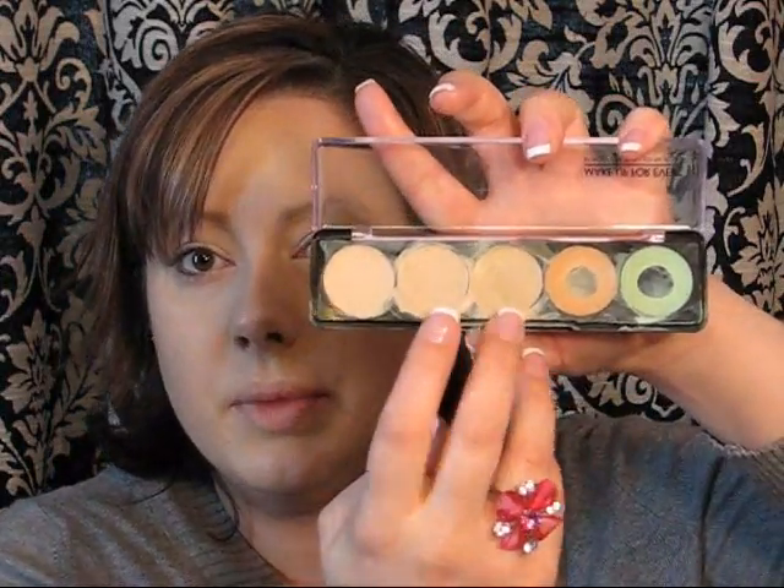Now that my foundation's on, once I get that on I go in with the lightest color in the palette under my eyes to brighten them a bit because they do have dark circles. I blend it out with my ring finger and put a little on the eyelids too. If I'm having a really bad face day and need to cover more, I'll take the medium color and just touch up spots that have blemishes.